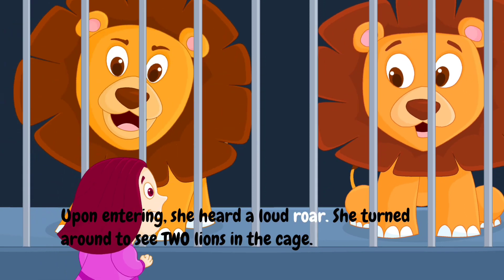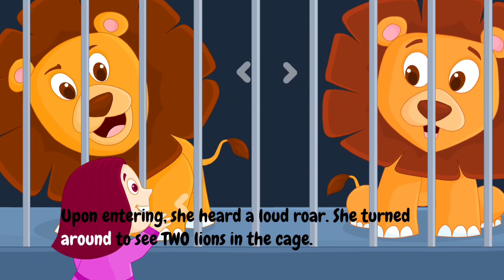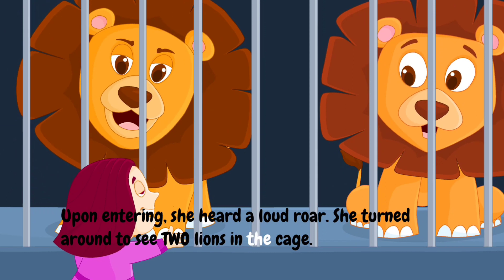Upon entering, she heard a loud roar. She turned around to see two lions in the cage.